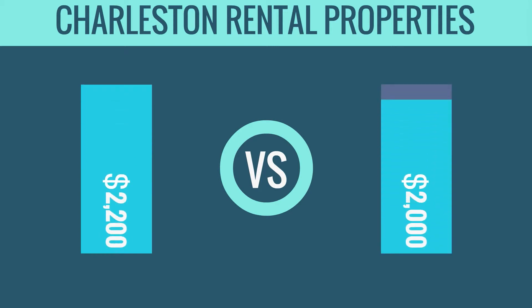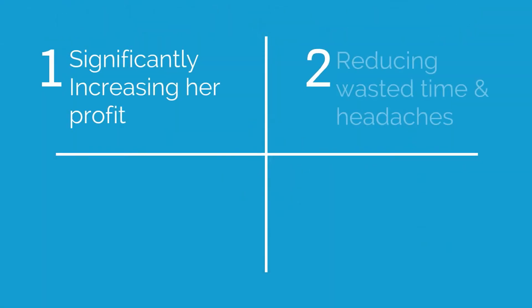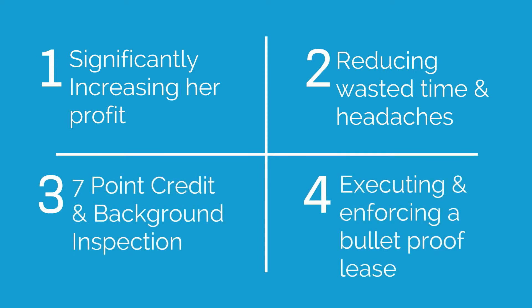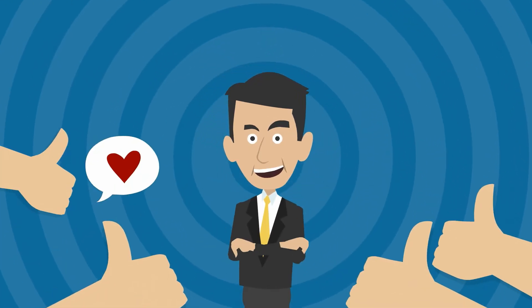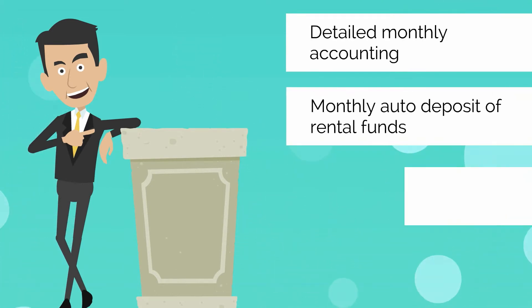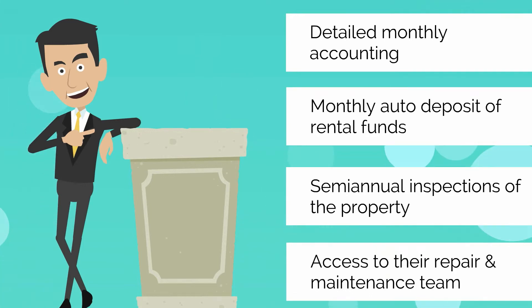Charleston Rental Properties helped her by significantly increasing her profit, reducing wasted time and headaches, qualifying the tenant using a seven-point credit background inspection, and executing and enforcing a bulletproof lease. She also loved the additional services included in their agreement like detailed monthly accounting, monthly auto deposit of rental funds, semi-annual inspections of the property, and access to their professional repair and maintenance team.